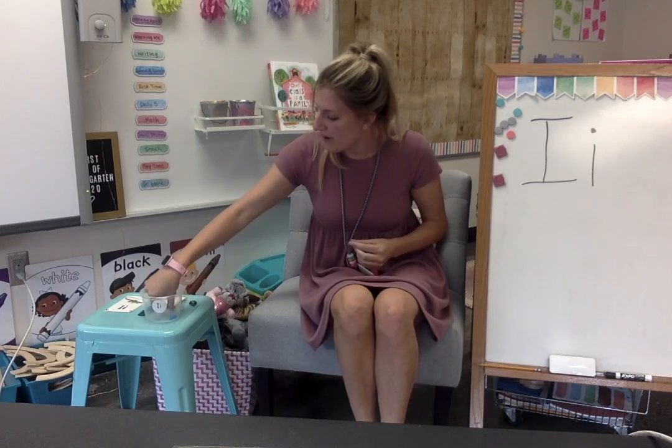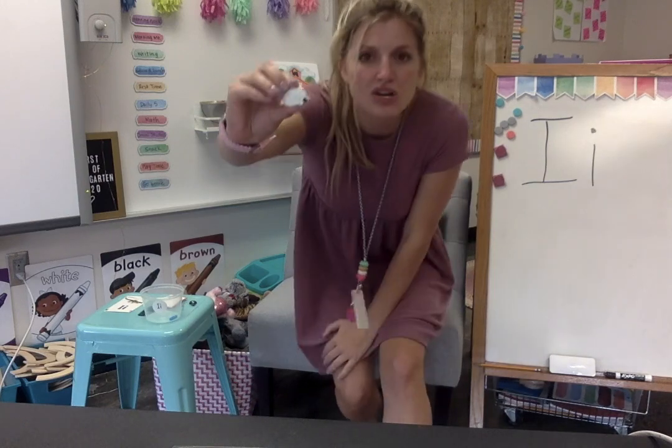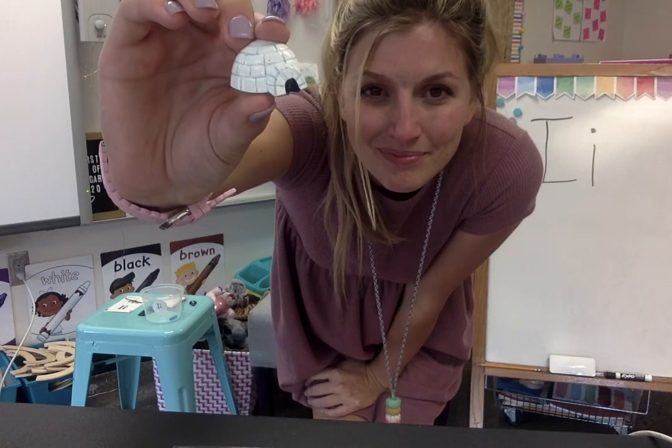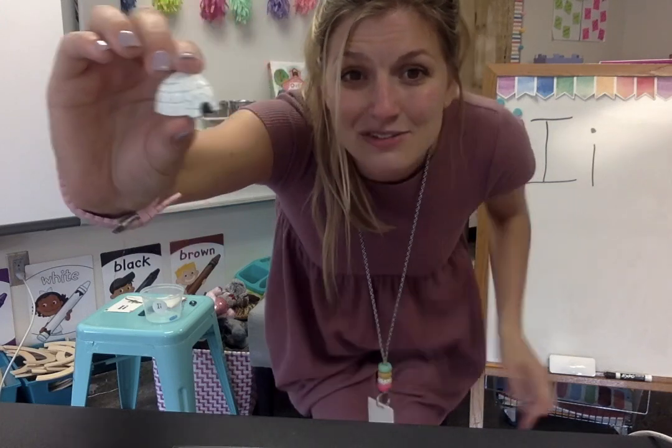We have one more. This is something that you can only make in the wintertime when it's very cold outside. It's like a house of snow and ice. Do you know what this is? This is an igloo. Say igloo. Igloo also starts with the letter I.